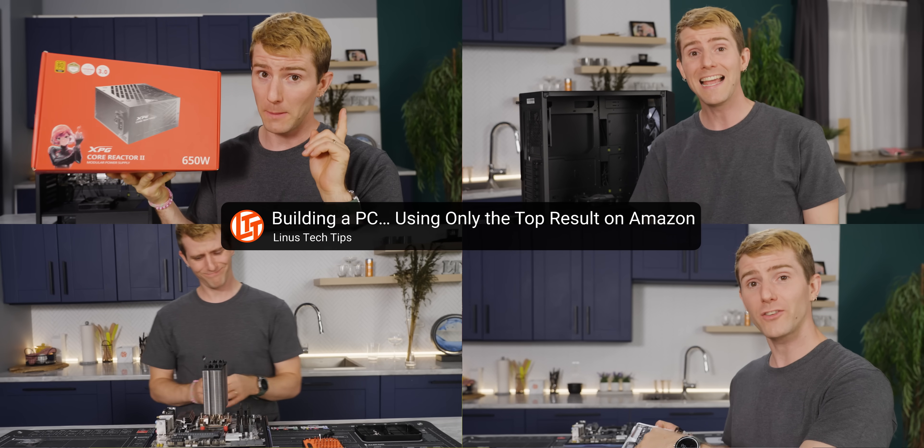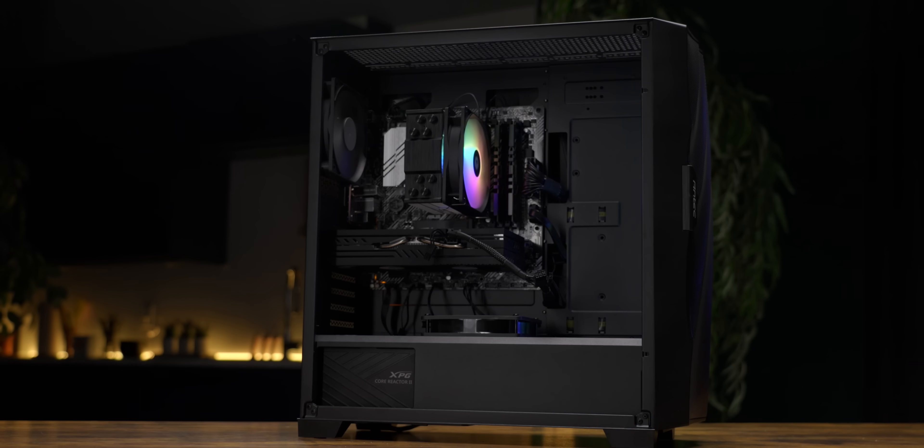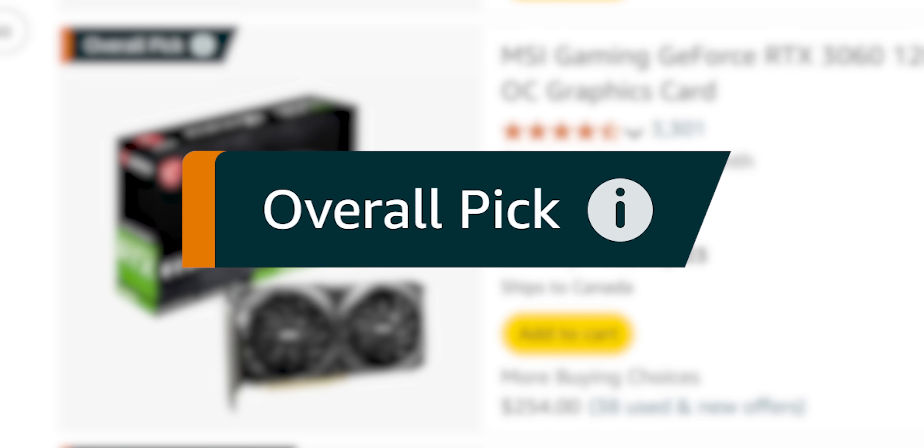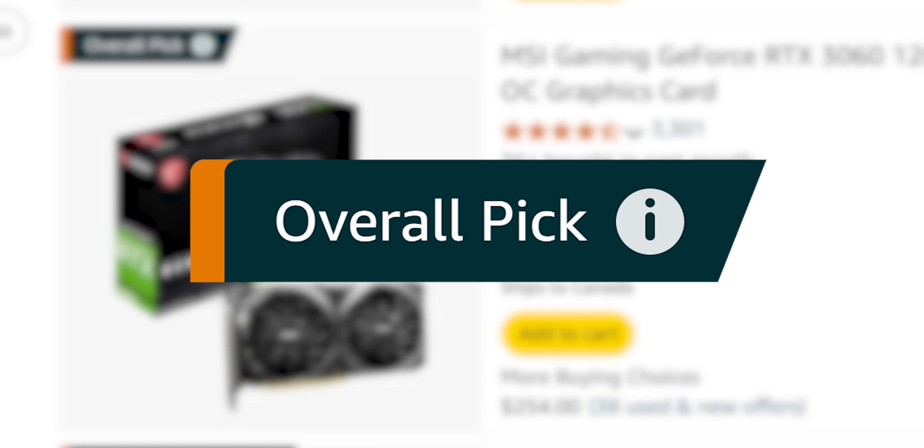When we took only the top results last time, we noticed that if you're willing to scroll past the sponsored first result, Amazon actually provides very clear guidance for what they feel is the best choice with this helpful little badge.